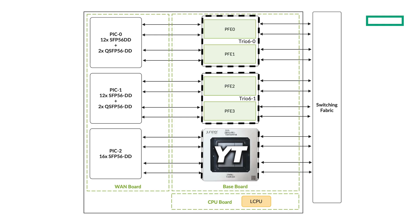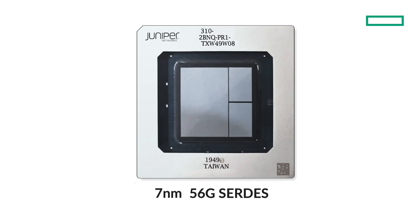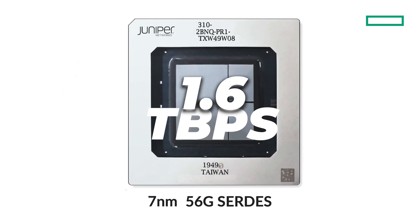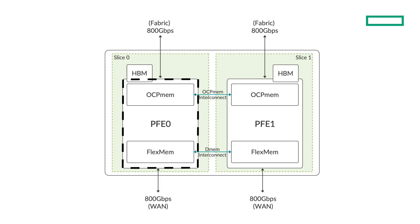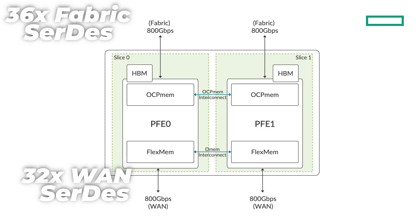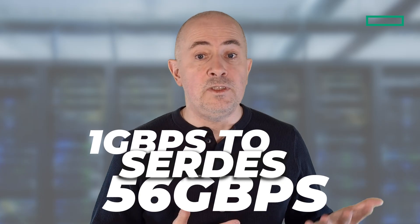Let's start with a deep dive into the architecture. At the heart of both line cards, you will find three Trio6 chipsets, called internally YT. This is a 7nm process node forwarding ASIC with a core clock frequency of 1.2 GHz that can push 1.6T of traffic per chipset. The Trio6 package is made of two data paths, seen as PFE0 and PFE1 from the Junos OS perspective. We have 36 SerDes lanes to the fabric and 32 SerDes lanes toward the WAN interface, half for each data path. Each WAN SerDes can be programmed at different speeds, up to 56 Gbps. That's why we support interfaces up to 400GB.